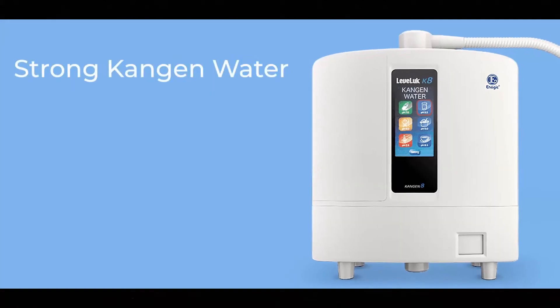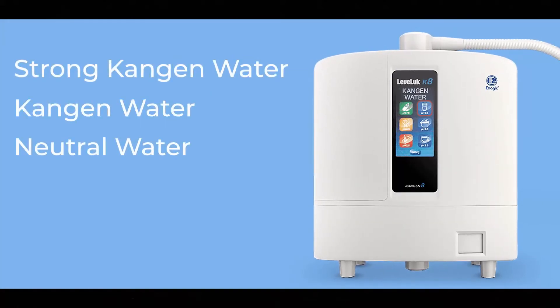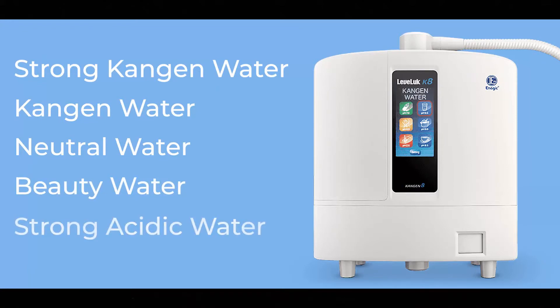Those 5 types of water are: Strong Kangen Water, Kangen Water, Neutral Water, Beauty Water, and Strong Acidic Water.